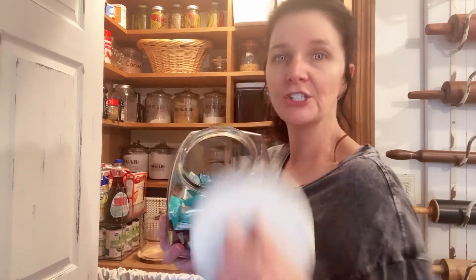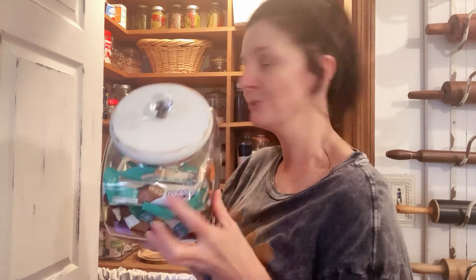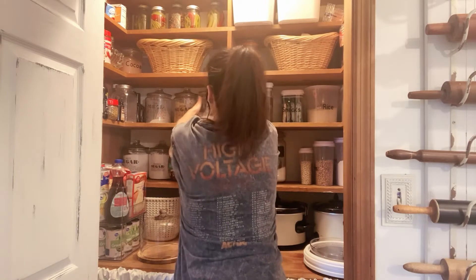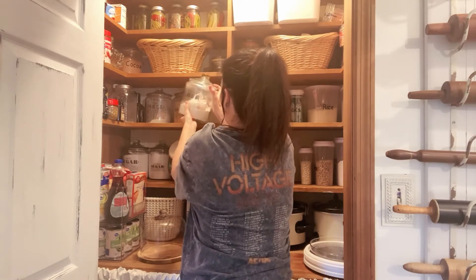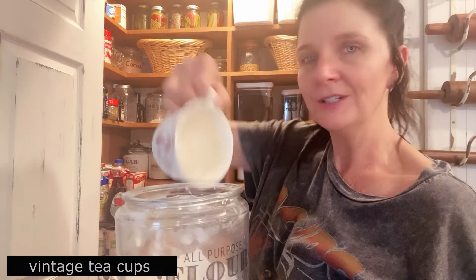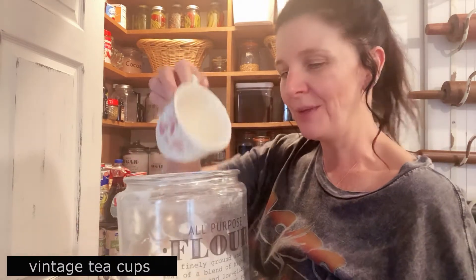This little container I got at the Goodwill. I changed the knobs out, put a cute little knob on it, painted it white, and it holds the little snack bars really well. These little containers I got at Target, the labels come from Amazon, and for scoops I just use little teacups — I love that look.